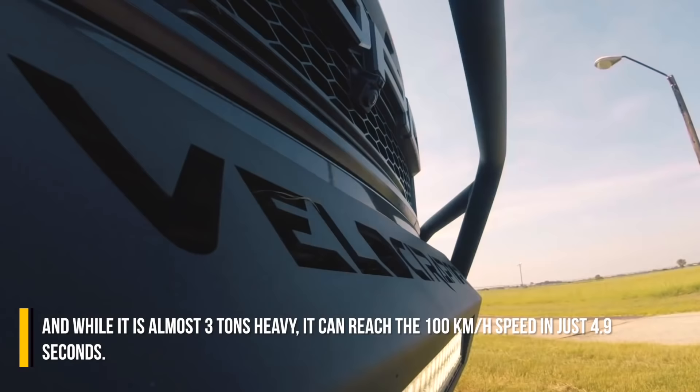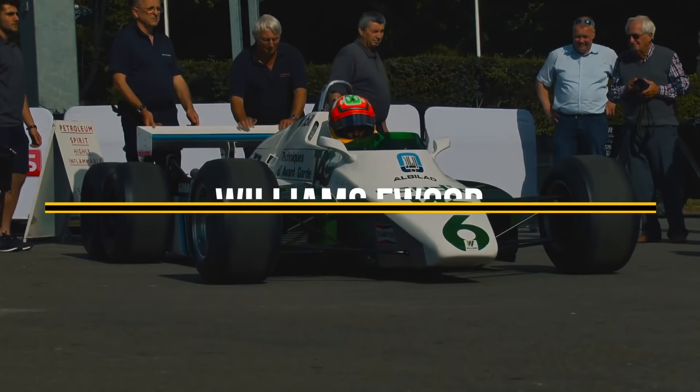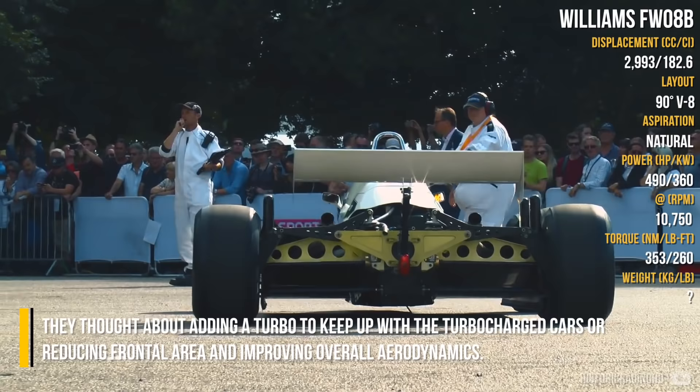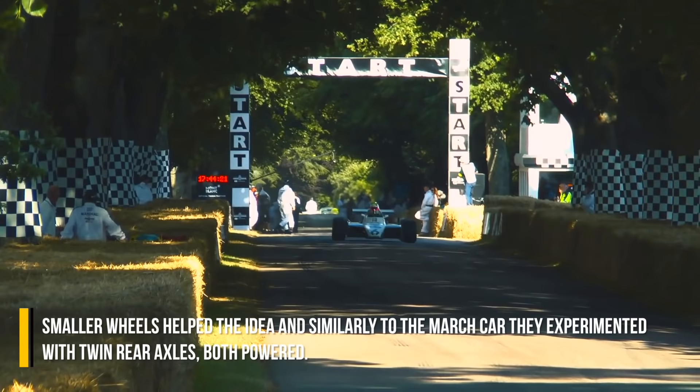Williams FW08B: Before the FW08B, there was the FW07D, based on its predecessor, but the concept was pretty much the same. They thought about adding a turbo to keep up with turbocharged cars, or reducing frontal area and improving overall aerodynamics. Small wheels helped the idea, and similarly to the March car, they experimented with twin rear axles, both powered.